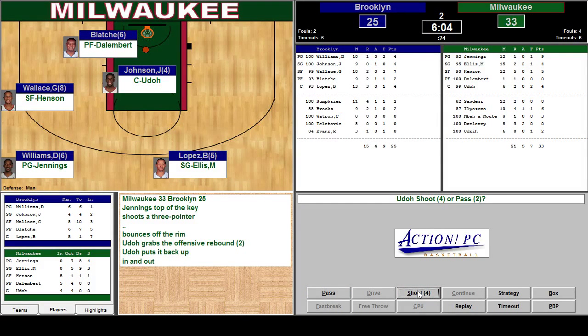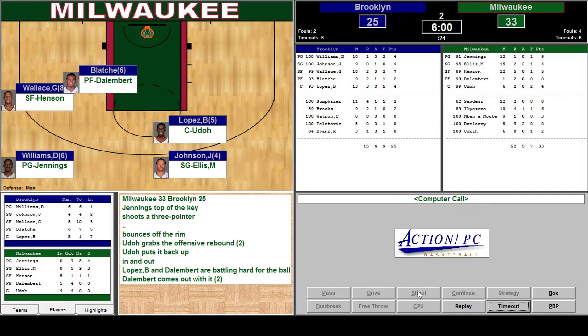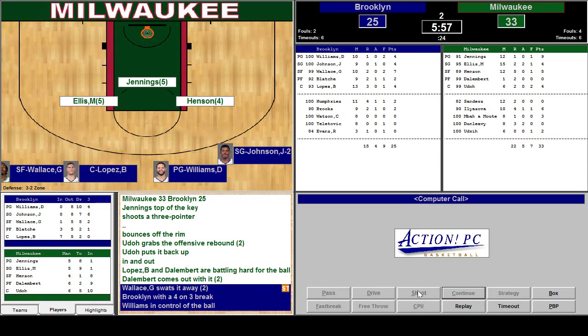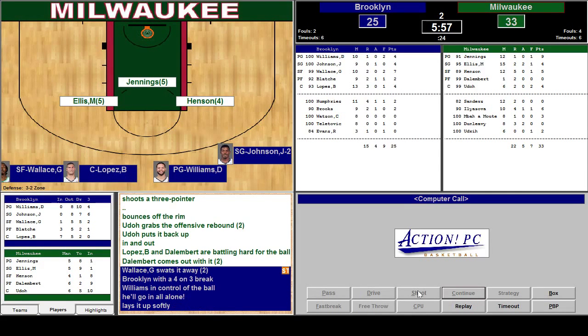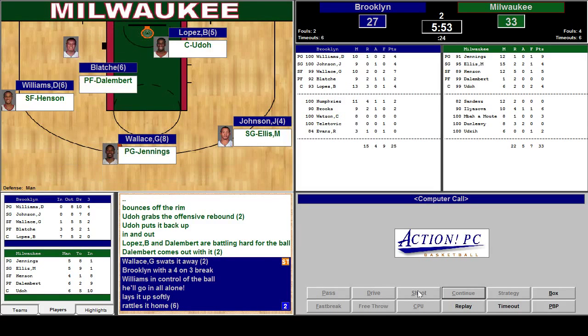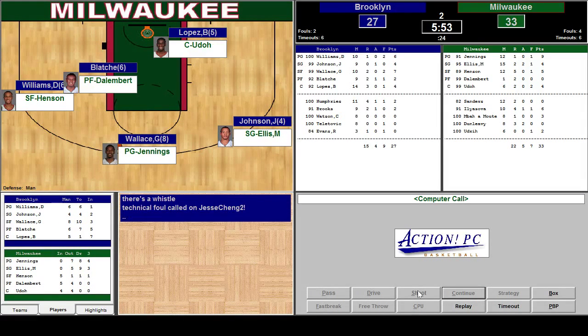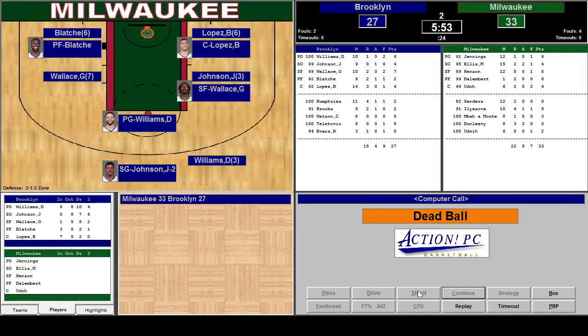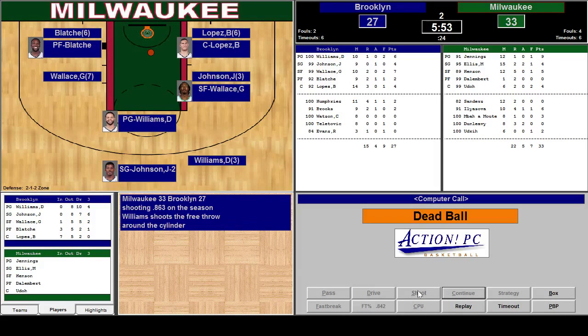In and out. Dallenberg comes up with the rebound — offensive board. Dallenberg — Gerald Wallace swats it away. They've got a fast break. He'll go in alone. Daron Williams — he's tough. Technical foul — they caught a technical foul on me. He misses the free throw but they get possession.